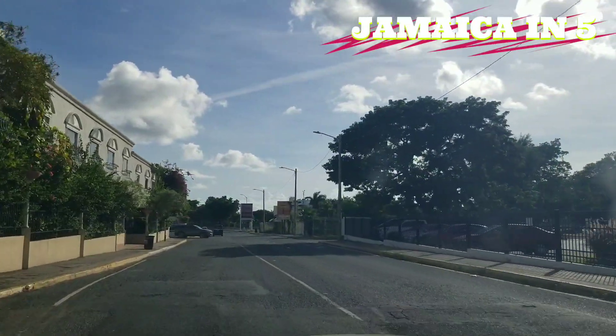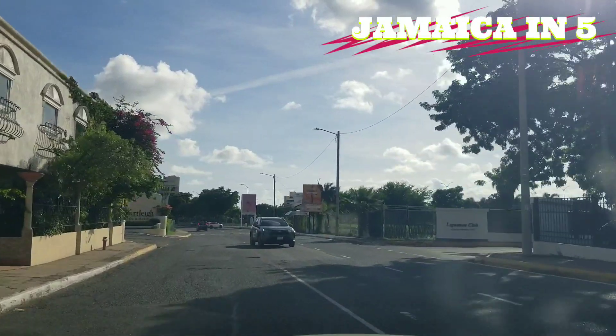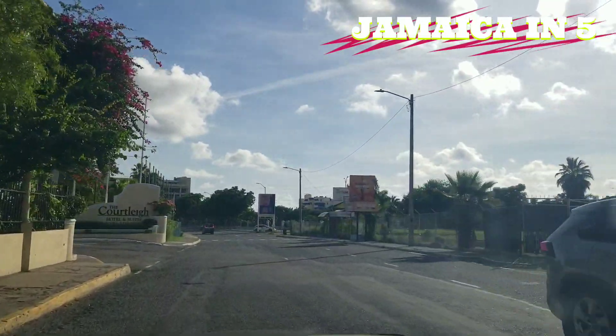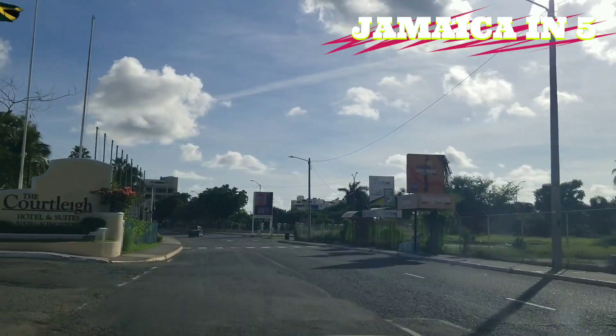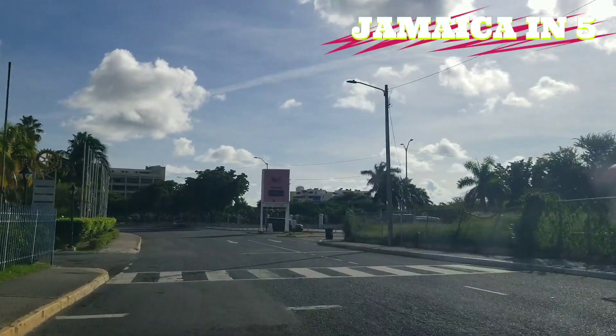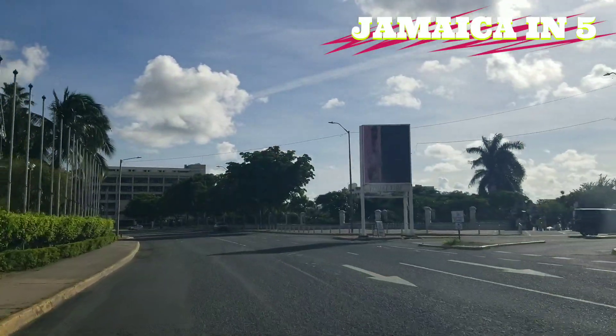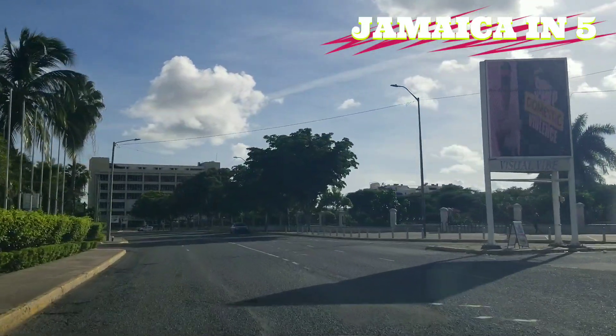Hi guys, welcome back to the channel. Today we're going to take a look at some of the hotels in New Kingston. On the left is the Courtley Hotel, but we're going to start by giving you a tour of the Pegasus Hotel.